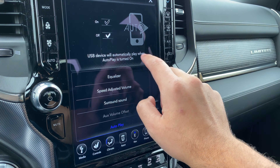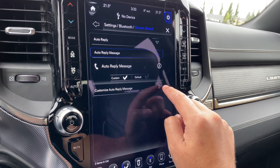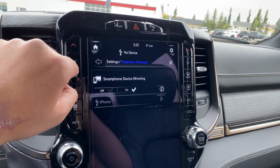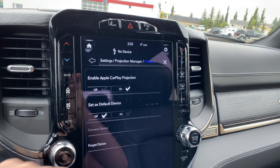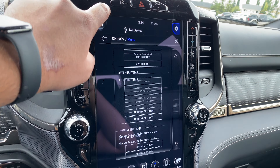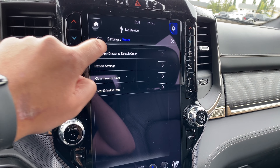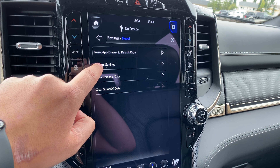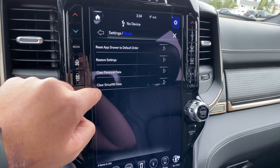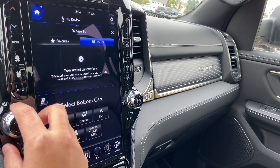Then we have Bluetooth: phone pop-ups displaying in cluster, do not disturb, auto reply, auto reply message, customize auto reply message, paired phones and audio devices, projection manager, and smartphone device mirroring. And then we have SiriusXM, as well as reset: reset app drawer to default order, restore settings, clear personal data, and clear SiriusXM data.